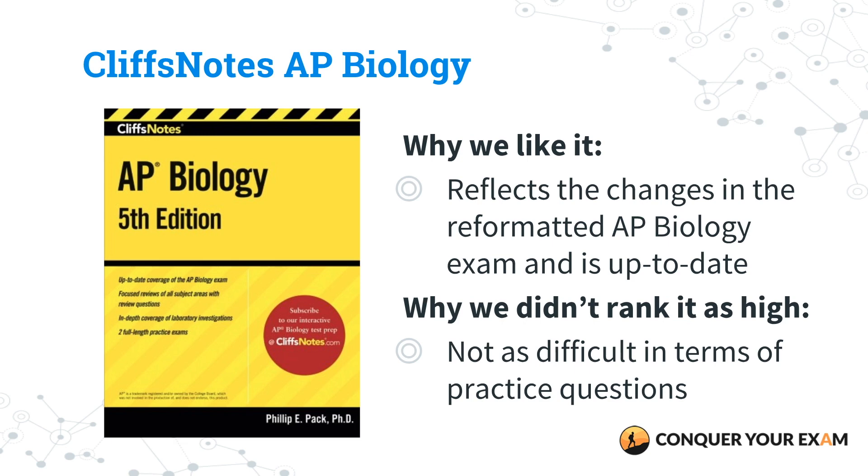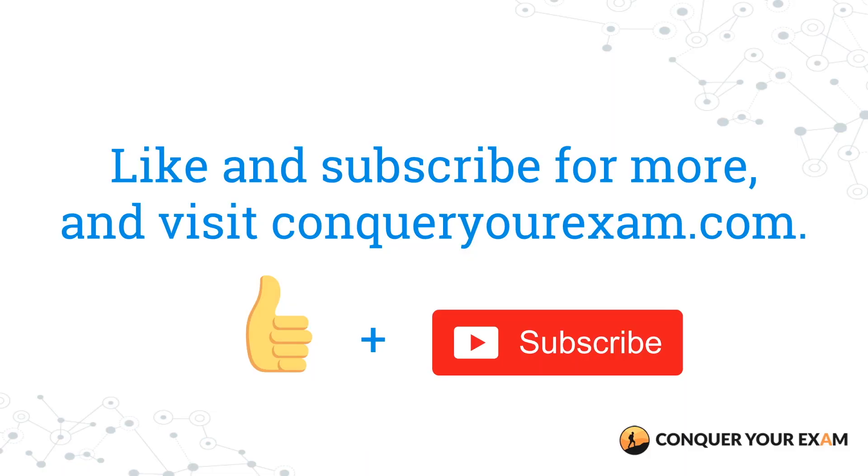To wrap things up, in this video we went over the best AP Biology review books to buy for this year's exam. Our top picks were Campbell Biology, Preparing for the Biology AP Exam companion for Campbell, and Cracking the AP Biology Exam 2019. Visit conqueryourexam.com or the link in the video description to read our comprehensive guide. Be sure to check back on our channel to find out what the best AP review books are for other science subjects next time. See you later guys!